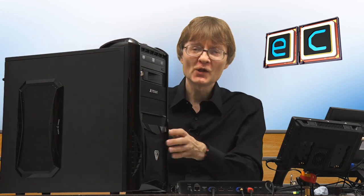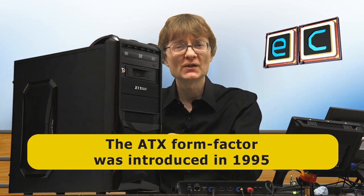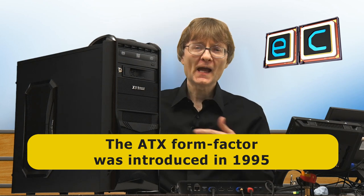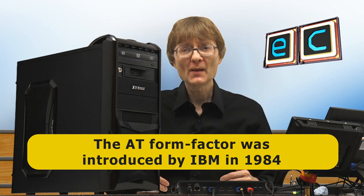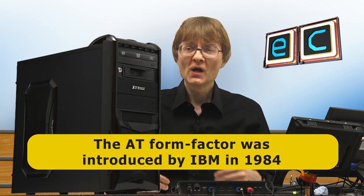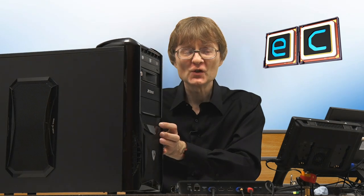Having established that the desktop no longer dominates, let's turn to the specific fate of the tower PC. What we have here is based on a standard called ATX — Advanced Technology Extended — introduced in 1995. ATX itself was a development of an earlier standard called AT, introduced by IBM in 1984. So the de facto standard for PC form factors hasn't really changed for the best part of 40 years, although of course what's inside the case has changed a great deal.